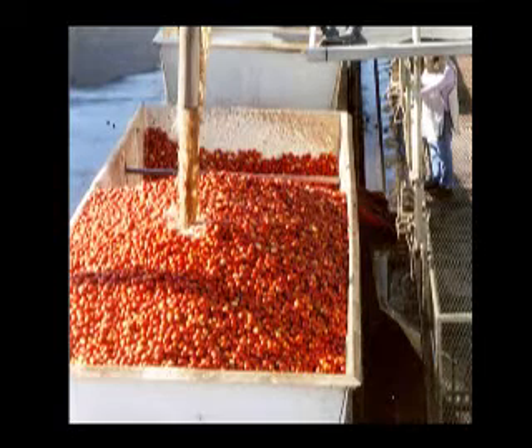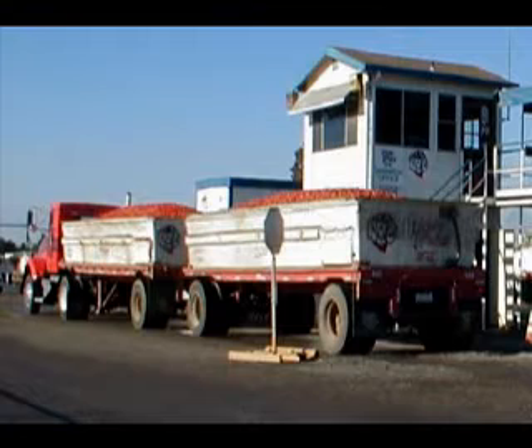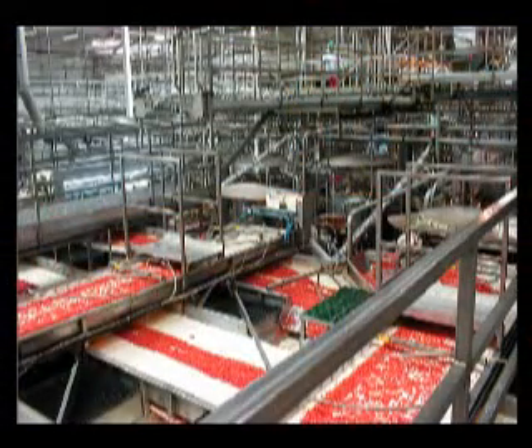Mechanical harvesting was controversial, but by reducing harvesting costs by close to half, it resulted in large increases in tomato acreage and tonnage. These increases provided additional employment in planting, irrigating, and tending the vines, as well as in transporting and processing the crop — producing employment which offset the stoop labor displaced by mechanical harvesting.